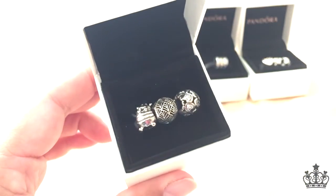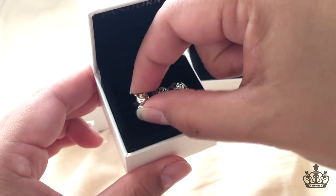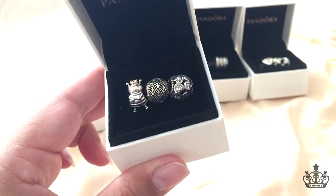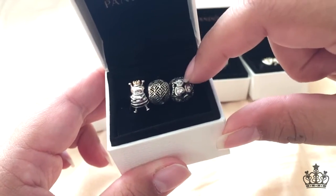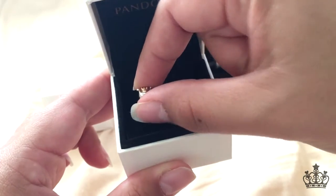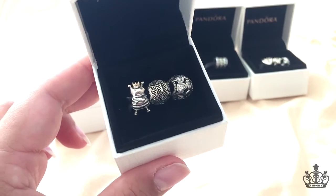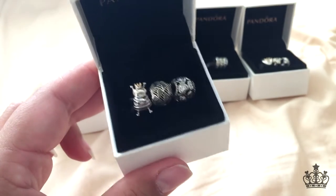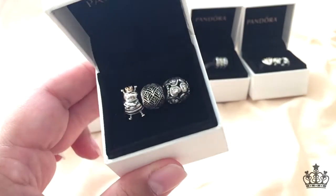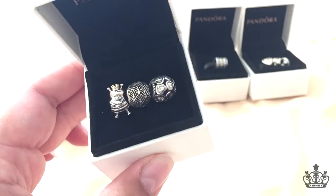Box number three — these are also going to be retired. We have the clear little all-around, I believe it's called the Tropicana, and the Queen Bee, which I've had my eye on for a long time. I took advantage of the deal and bought that one today. Again, they're going to get retired so they're selling through their stock.